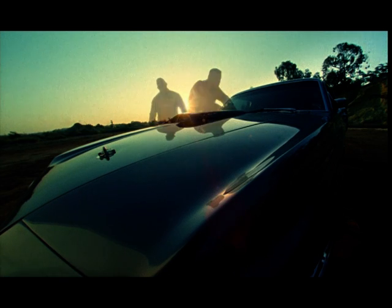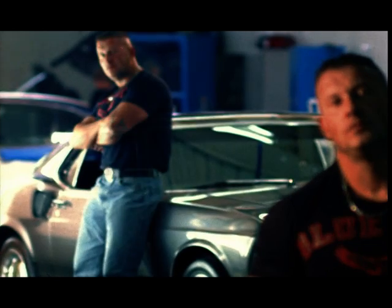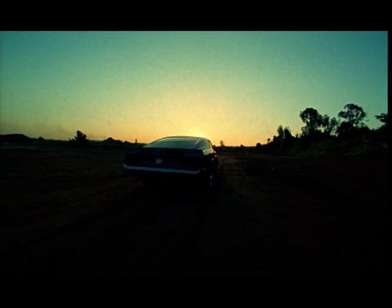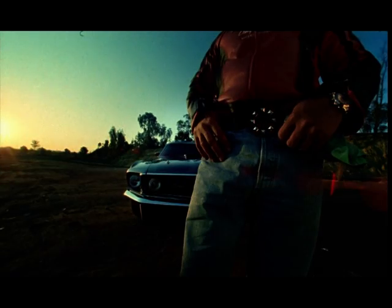Throughout all the years of building cars, it's a car that I could never get my hands on. I will definitely hold on to this car and one day let this legacy carry on. It's a car that I'll keep in the family — it'll be a halo, I'll never let go of it.